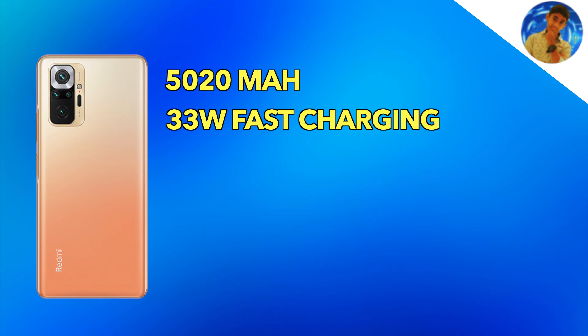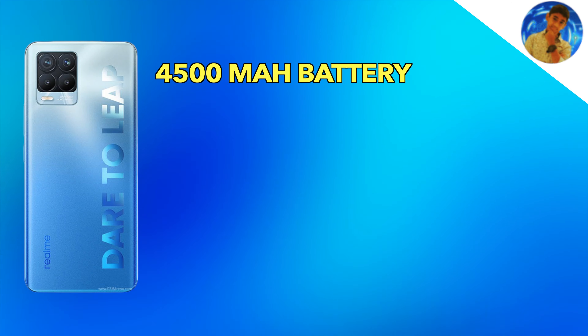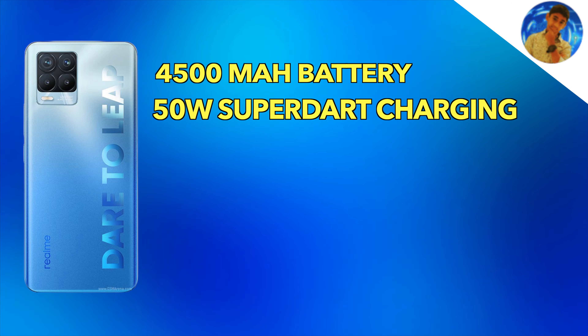In terms of battery, the Redmi Note 10 Pro Max has a 5000mAh battery with 33W fast charging. The Realme 8 Pro comes with a 4500mAh battery but with faster 50W SuperDart charging. In real-world usage, battery life varies by personal use. There's a difference between the two but it's not a huge gap overall.